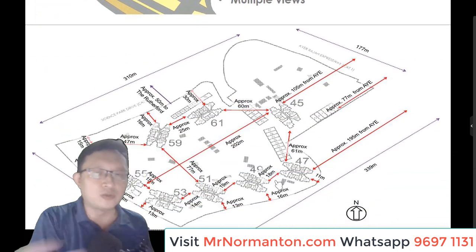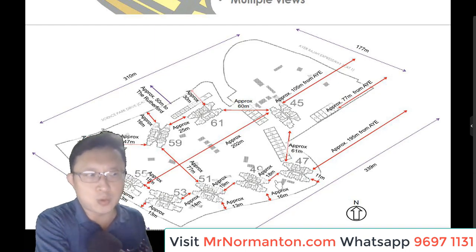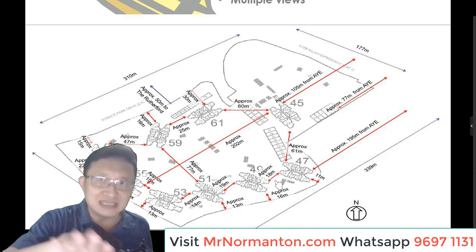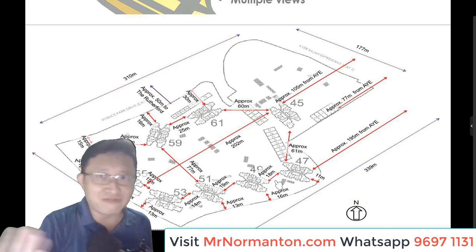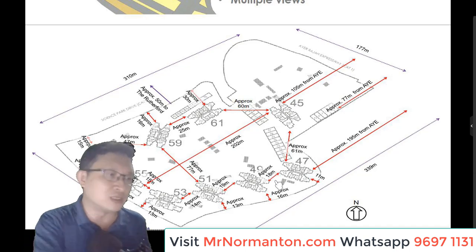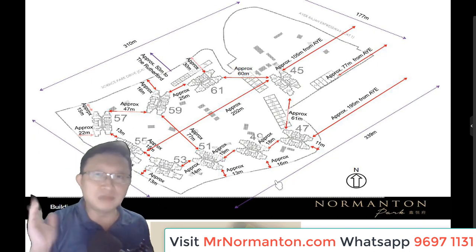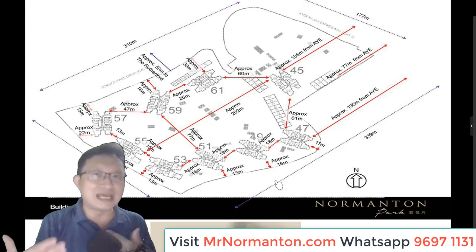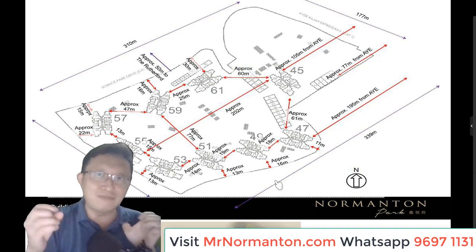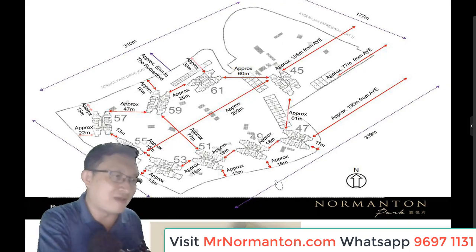Even the block-to-block distance has very good spacing. Block 45, which is closest to the AYE, is about 100 meters away from AYE. Units facing that direction have double-glazed windows, so any noise concern is effectively addressed. You really cannot find this kind of layout with enough space between blocks in other projects — all units enjoy some kind of view, either inward towards facilities or outward towards the surroundings.